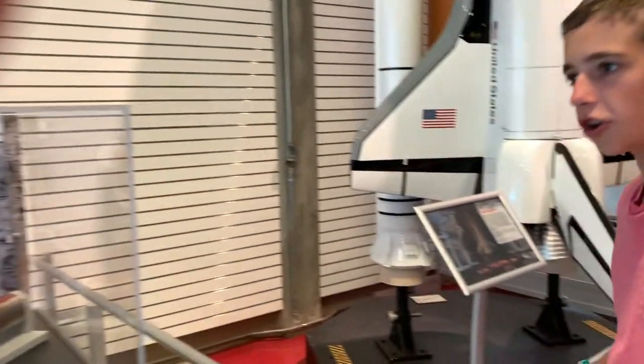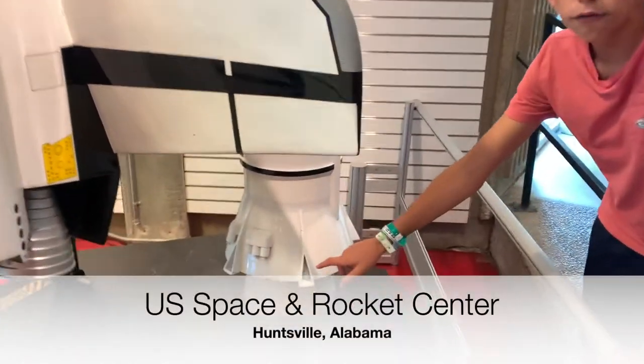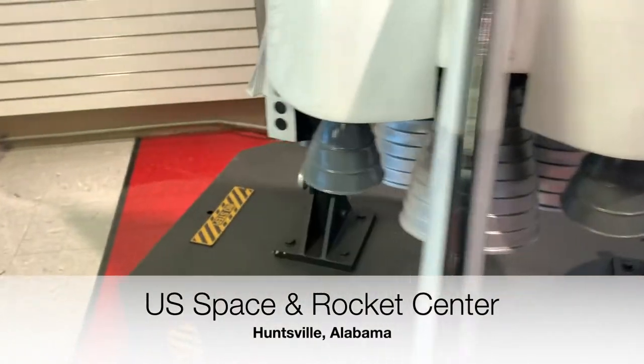So if you come over here, I'll show you where they are. You'd have one, two, and then two on the other side. Each SRB had four of them.